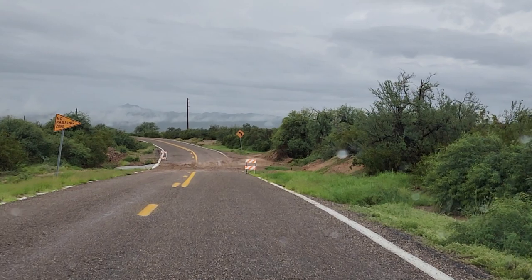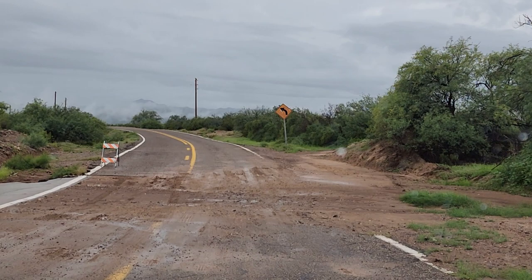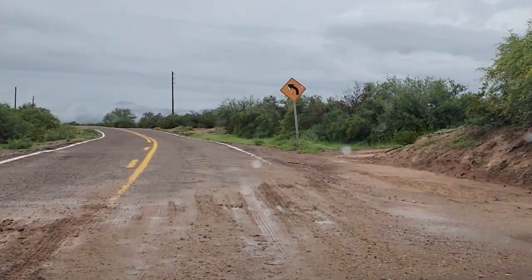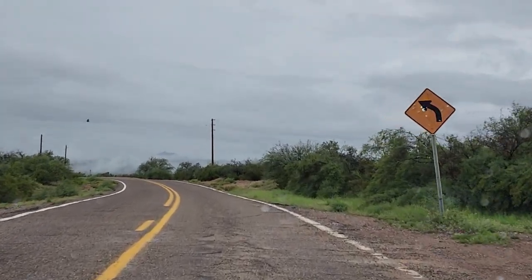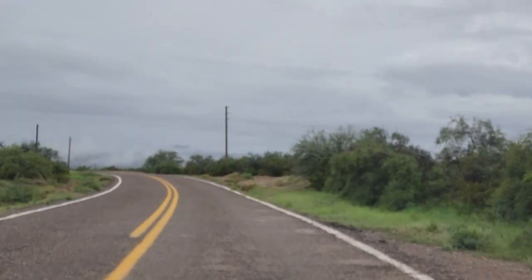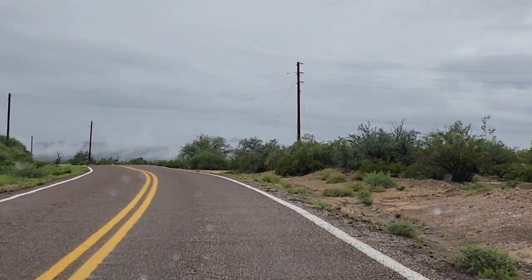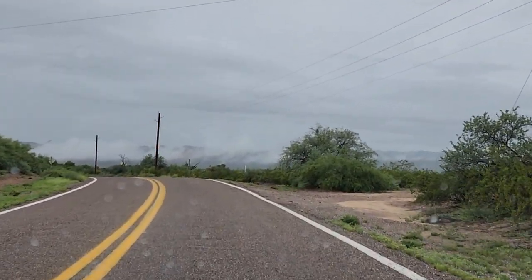The other thing with these desert washes is that you don't have to worry about being stuck if it's a raging river all of a sudden — you just wait. It doesn't take long for it to clear out. It goes downhill fast. So it's not like you can say you were stuck there — the water doesn't stay forever. There's no sense dying or losing your vehicle.